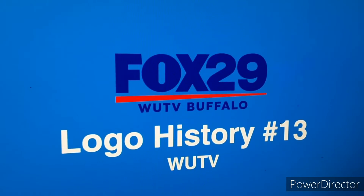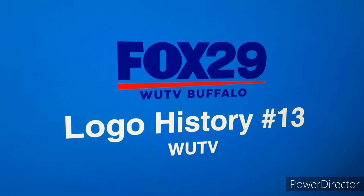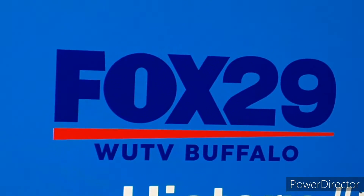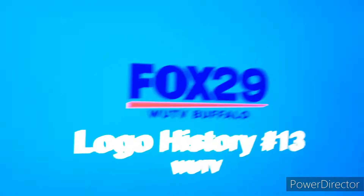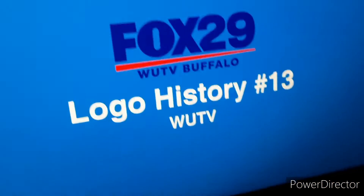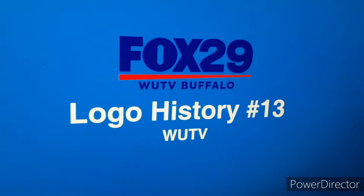Hello and welcome to logo history number 13. You may notice this phone with a different camera because I lost storage space on my phone. I have another one but that one's also starting to get low in storage, so this is my tablet camera. Anyways, let's start.